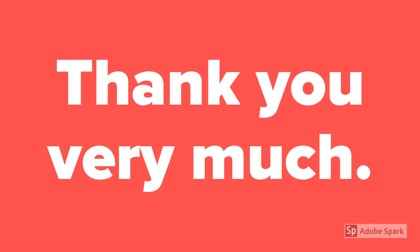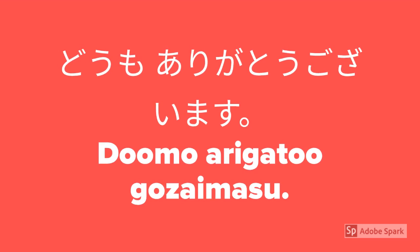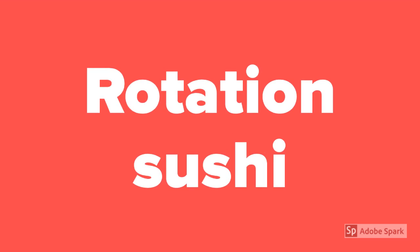How to say thank you very much? Doumo arigatou gozaimasu. How to say rotation sushi?